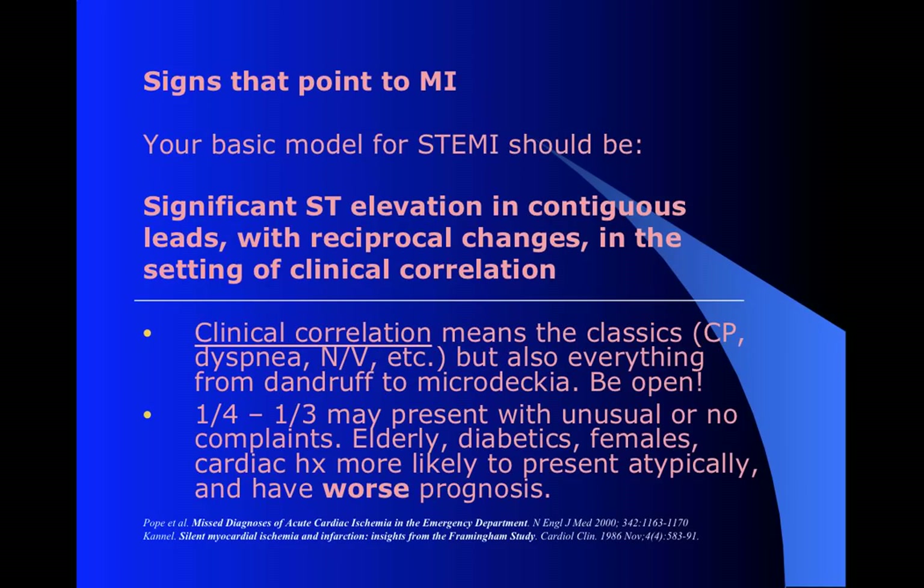When I say clinical correlation, I want to emphasize keeping a large net out. You can have the really classical presentation - crushing, radiating chest pain, shortness of breath, pale cool diaphoretic nausea and vomiting - but a lot of patients are not going to look like that. Depending on what study you look at, maybe a quarter to a third of patients who are having their MIs present with atypical or even no symptoms. Maybe they're having a little bit of pain somewhere, some discomfort, just some weakness, a feeling of illness - anything can be the presentation. Keep an open mind.